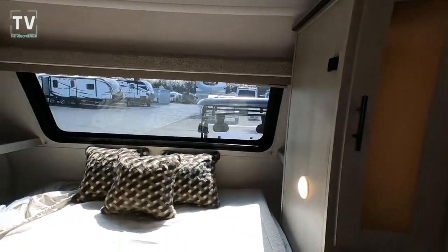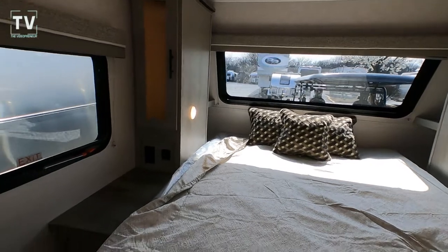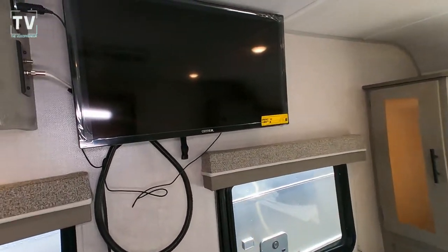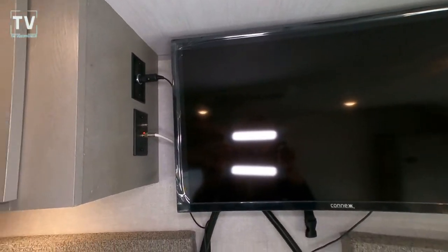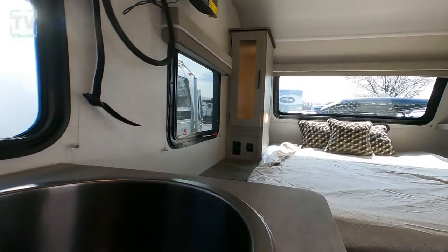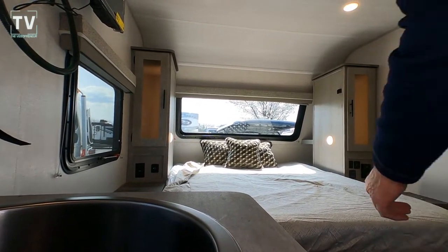There are great cubbies to put a CPAP machine, an alarm clock, and to charge your phones. Here's your flat-screen TV — it's a 32-inch 12-volt TV, and it's 12-volt as I mentioned. That strap there secures the TV so when you're traveling it's held in place.